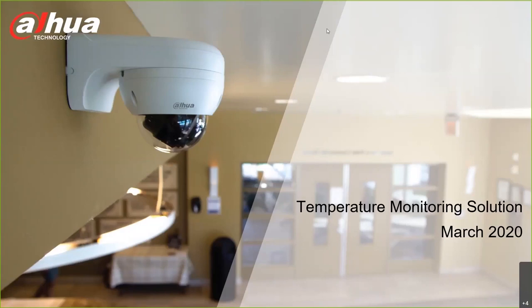Hi and thank you for attending our presentation on DAWA's thermal temperature monitoring solution. My name is Matt Bryant and I work for Security Solutions, a manufacturer's rep firm for DAWA throughout most of the east coast. Today we will be discussing DAWA's latest thermal solution and its applications.